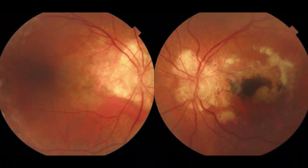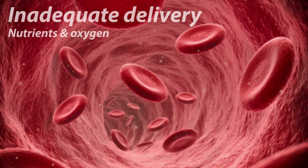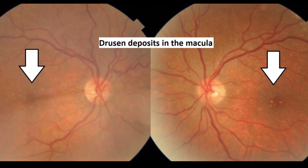Uncleared cellular debris begins to build up in the retina, causing retinal damage. You can think about it like bringing your trash out on trash day but only some of it was picked up — eventually you'd have a ton of waste you don't need. When the retina becomes damaged it no longer functions properly. Nutrients and oxygen can't be adequately delivered to the eye while waste products can't be properly removed. These waste deposits are referred to as drusen, which build up in the macula and throughout the retina over time.